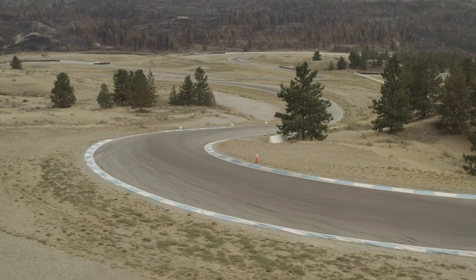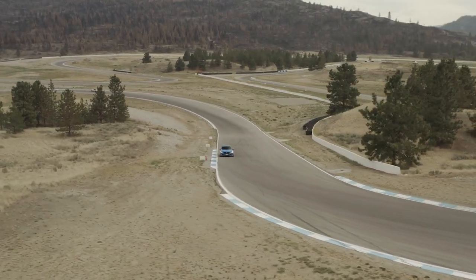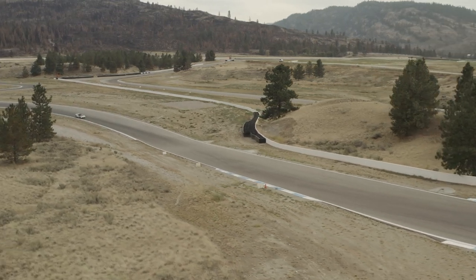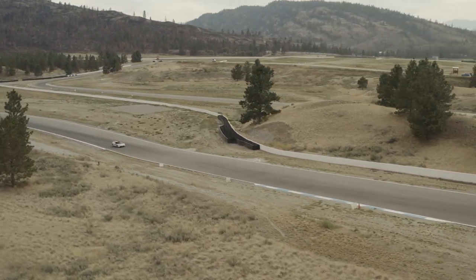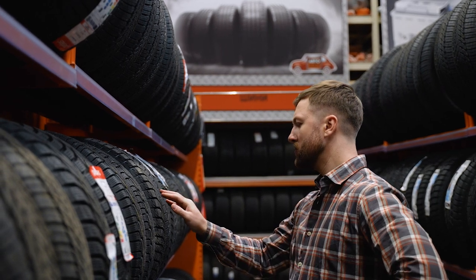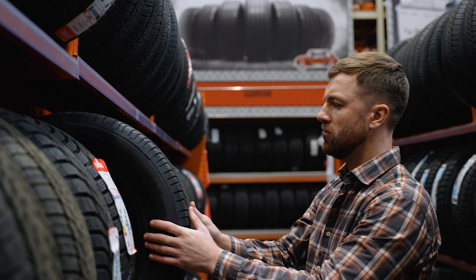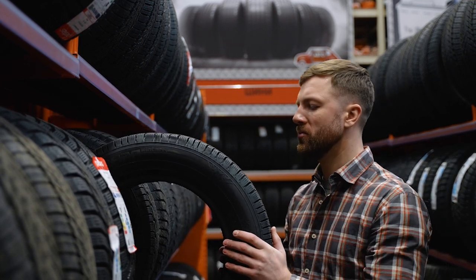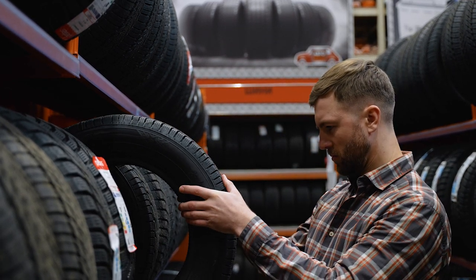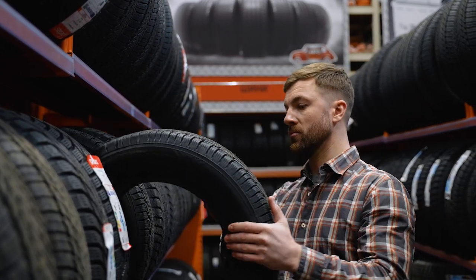But performance and comfort aren't the only things that matter — value is important too. The Potenza Sport is priced higher than many other tires in its category. While it offers top-notch handling and traction, some competitors give you similar performance with better tread life or lower prices. If you're thinking about how much you're spending, it's worth considering if the extra cost and potential for quicker wear are truly worth it.